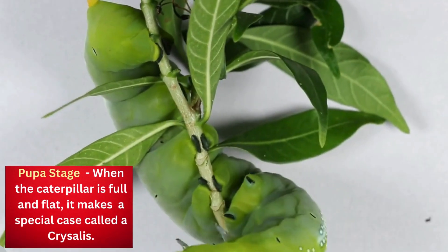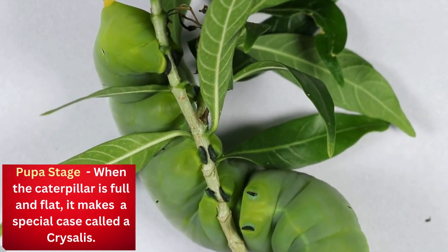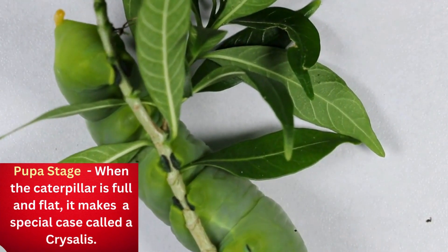Pupa stage. When the caterpillar is full grown, it makes a special case called a chrysalis.